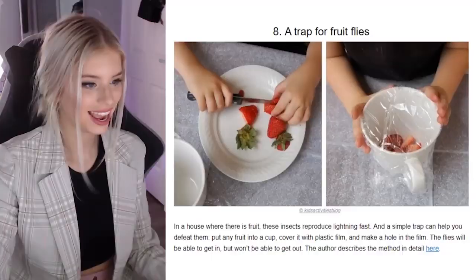A trap for fruit flies — you just have flies that go for anything, absolutely anything. In a house where there is fruit, there are insects reproducing like lightning fire. A simple trap can help you defeat them. Put any fruit into a cup, cover it in plastic film and make a hole in the film. The flies will be able to get in and won't be able to get out. There's gonna be one fat fly when it gets out because there's a lot of strawberries. Or you can just get one of those aerosols you stick on the wall that zaps bugs.